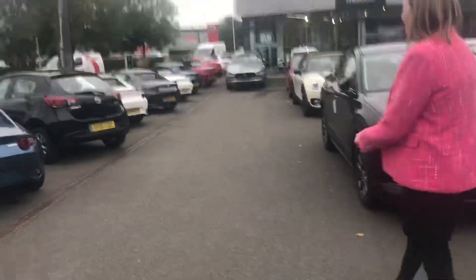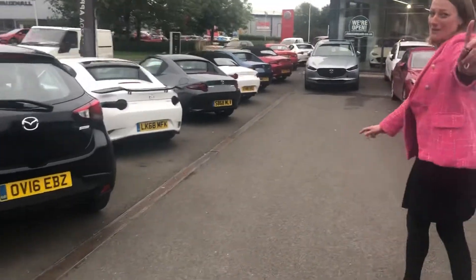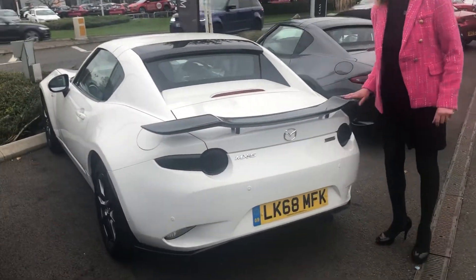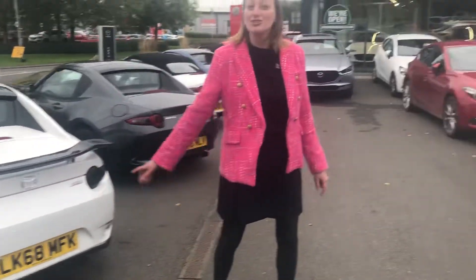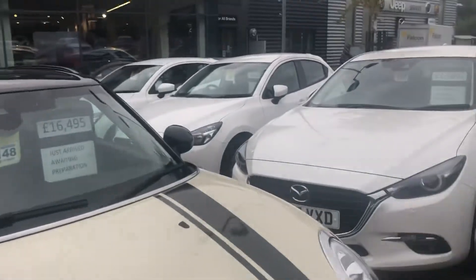I've spotted this little beauty down here - there's an MX-5 and it's got the craziest carbon fibre spoiler I've ever seen. Actually, I don't think I've ever seen anything like this. I think Mazda Guru Tom would appreciate this one. Look at that - oh my god, I think Tom would actually be down to buy it, he would love that. But that looks really cool.